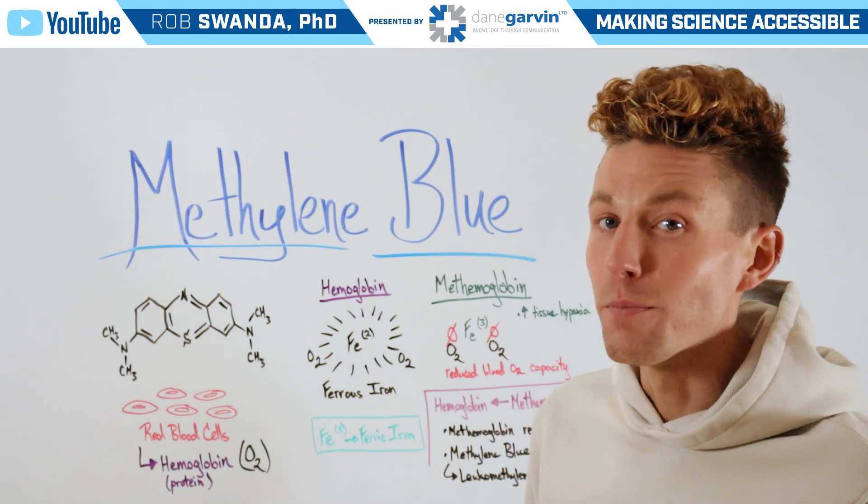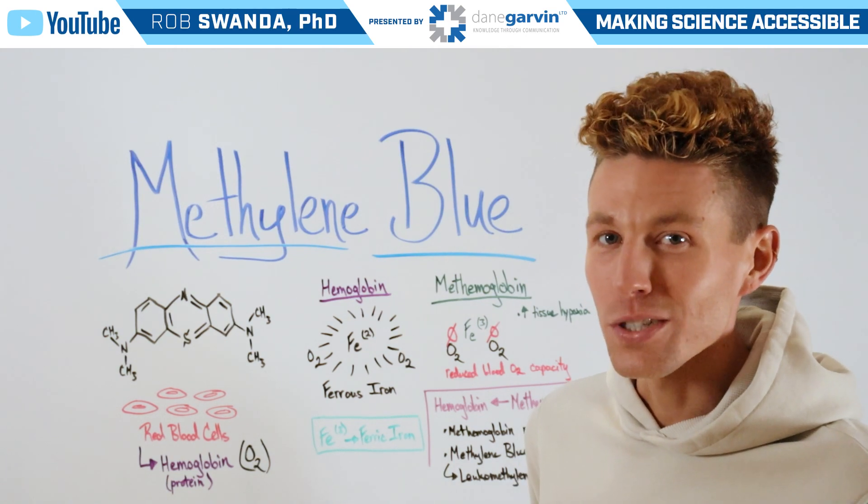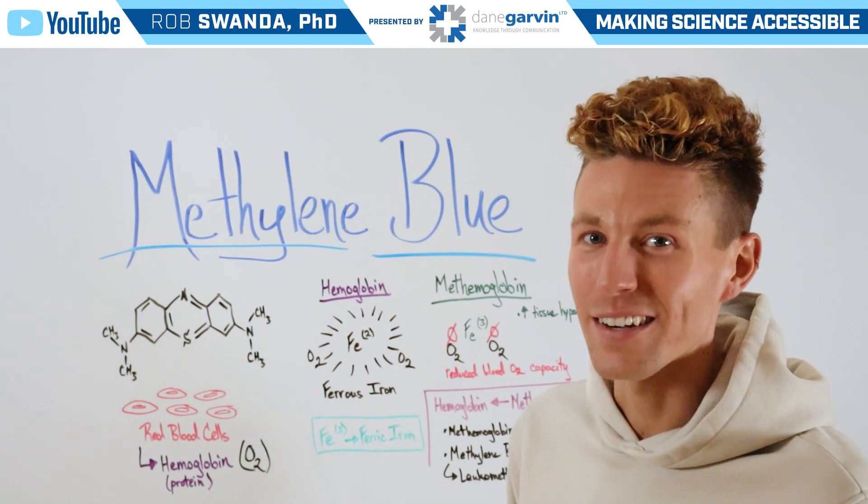If you have ideas for more videos you want to see broken down, make sure to leave a comment in the video description and stay connected with my channel and with Dane Garvin.